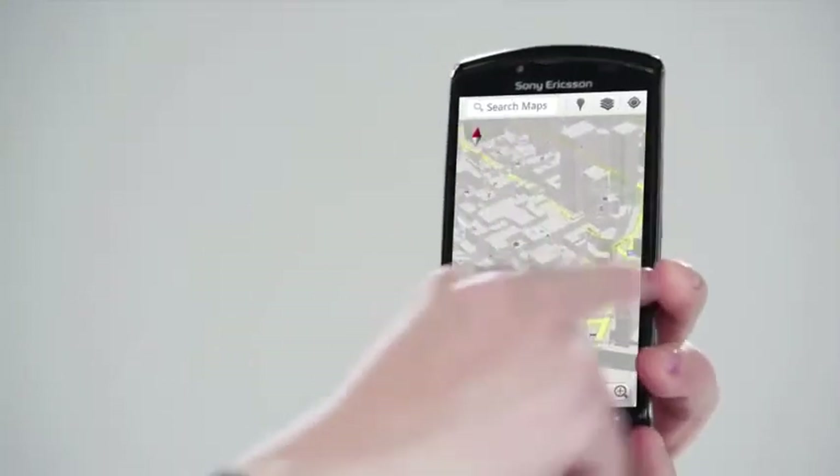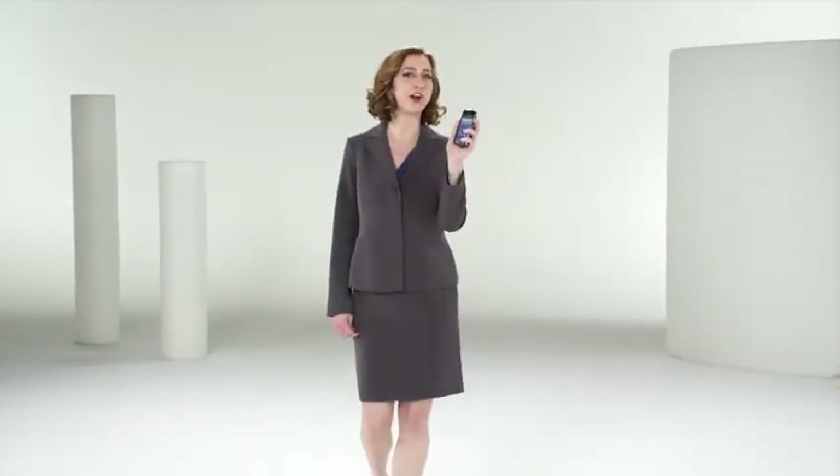With the Sony Ericsson Xperia Play, you get Gingerbread, the newest, fastest version of Android for smartphones. It comes with Google mobile services like 3D maps and voice actions. And with the Android market, you get your pick of over 150,000 apps. It's really useful and quite enjoyable.